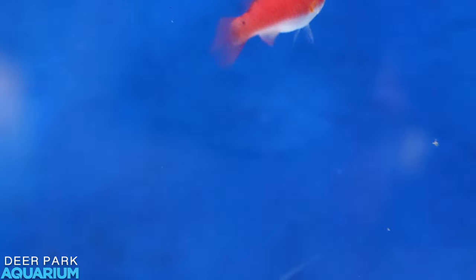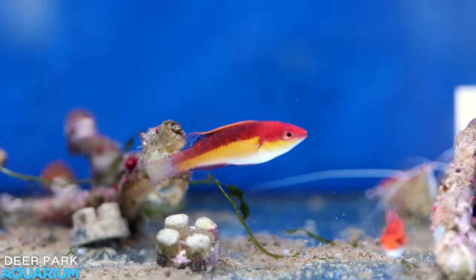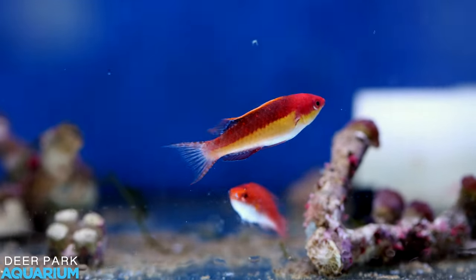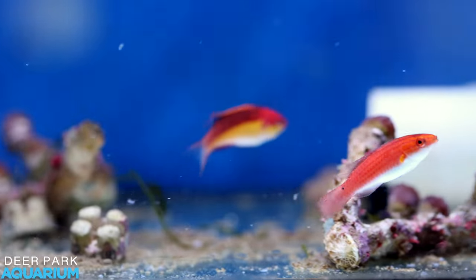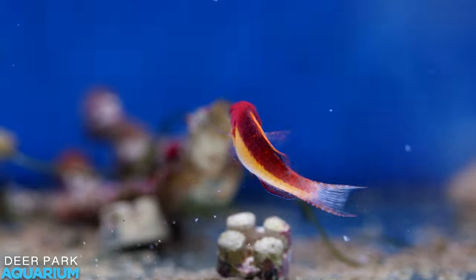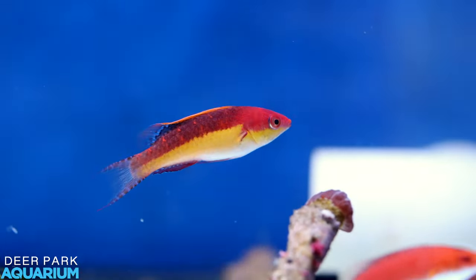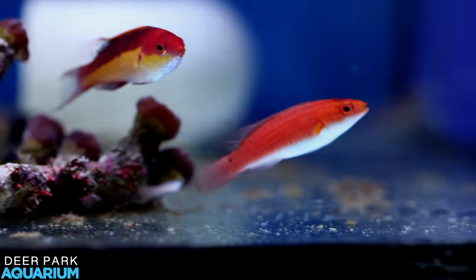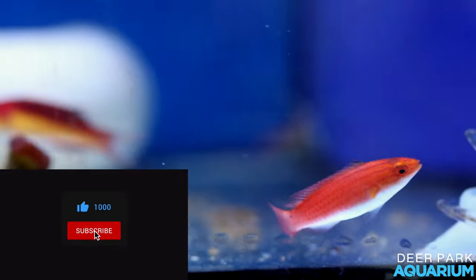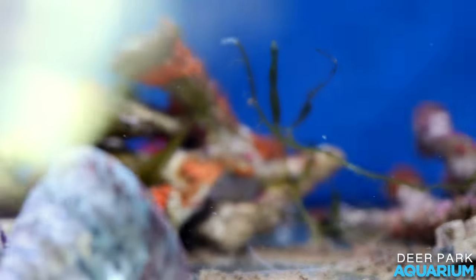All right guys, we might wrap this video up there. A huge congratulations to Tim Green and Monsoon Aquatics for discovering this fish and getting it classified. And of course, a massive thank you to David at Deer Park Aquarium for going out and ordering such expensive fish for us to enjoy and also getting this video for you guys at home to watch. If you are interested in these fish, reach out to Dave via his Facebook page and see if we can work out some sort of deal to get them in your home aquarium. Other than that, guys, I hope you've enjoyed the video. If you have any questions, comments, or feedback, pop it in the comment section down below. If you enjoyed the video, please do give it a thumbs up. And last but not least, if you are yet to subscribe, please consider doing so — it'll take two seconds of your time and it costs no money at all. Until next time, stay safe and keep reefing. Bye.